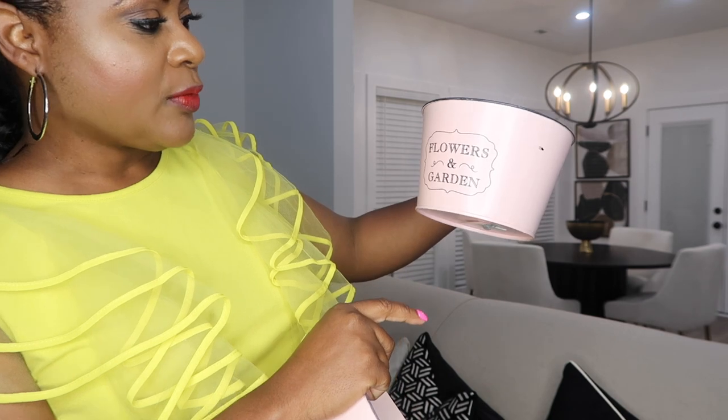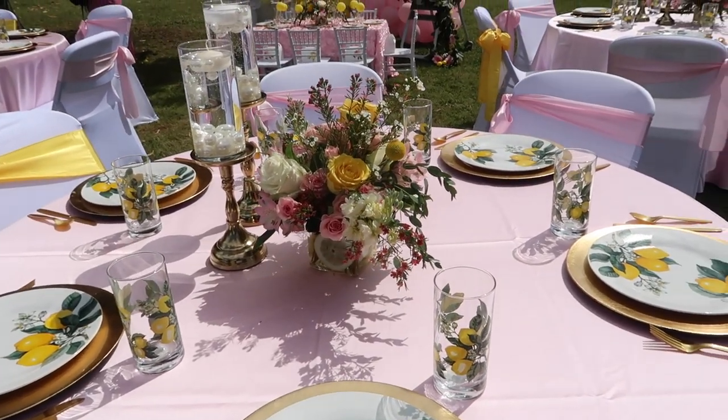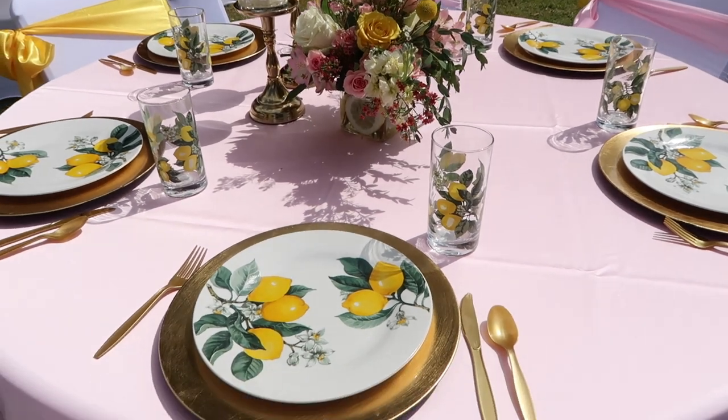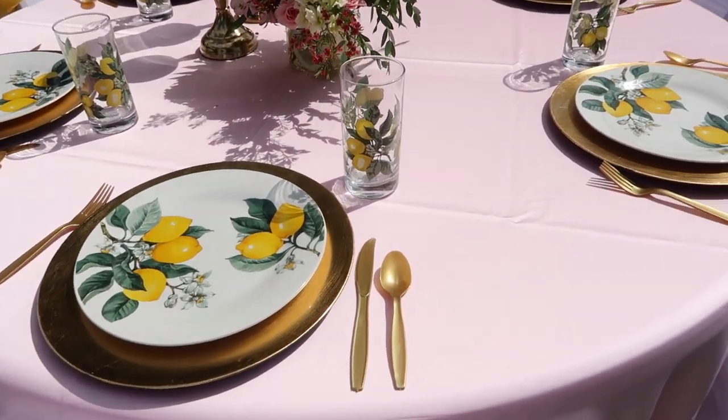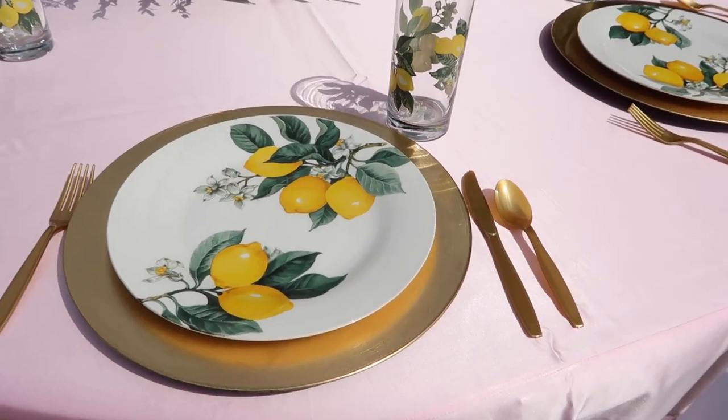The next thing that I found was these amazing planters. They say garden and flowers — like a blush pink color, really pretty. I got two short ones and they also had a tall one. These are perfect for like a garden themed birthday party or garden themed bridal shower. They would be the perfect containers for florals — perfect for a picnic, bridal shower, baby shower, birthday party, or tea.